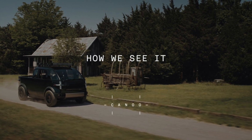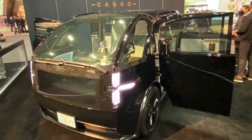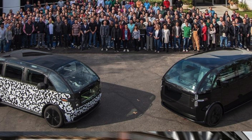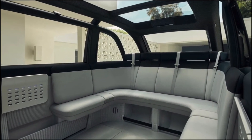The van also has a panoramic glass roof, a street-view window, and a cockpit that provides a 360-degree view of the surroundings. The van has a cargo volume of 121 cubic feet, which can be expanded by folding the seats or removing them entirely. The van also has a front trunk and a rear hatch that can be opened sideways or upwards.